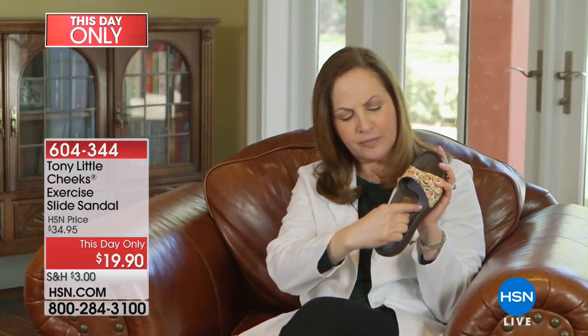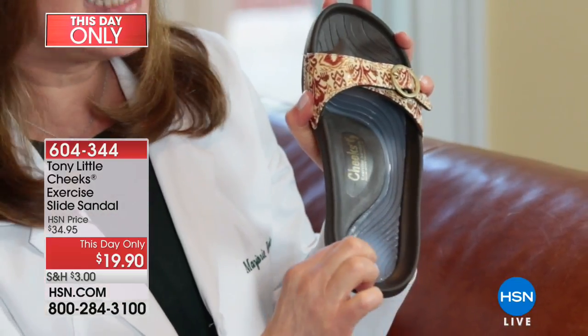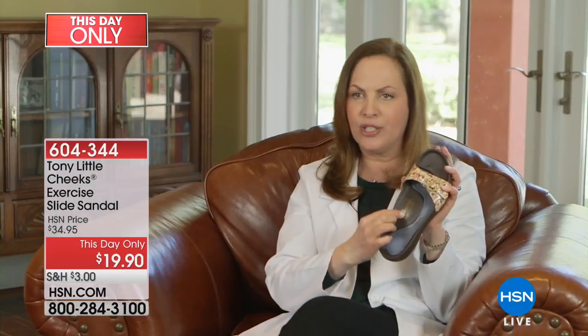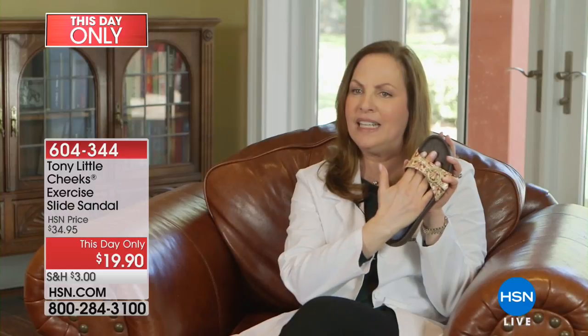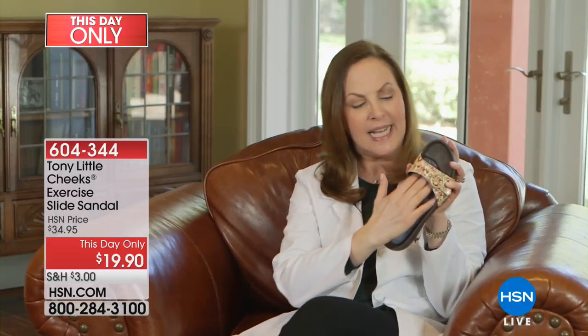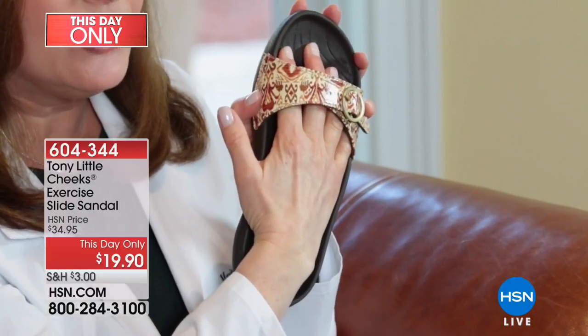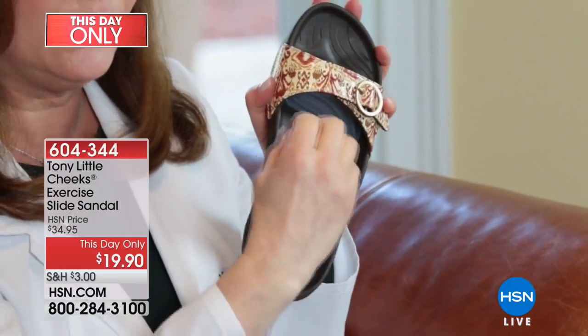I'm going to get right into it. First of all, it has a full-length gel bed. What that does is it gives you the shock absorption and cushioning you need. It has an arch support, which allows your foot to have even distribution of weight and pressure throughout. It has a toe bar, where your toes can hold onto the shoe comfortably, so you're fitting comfortable within your shoe itself.